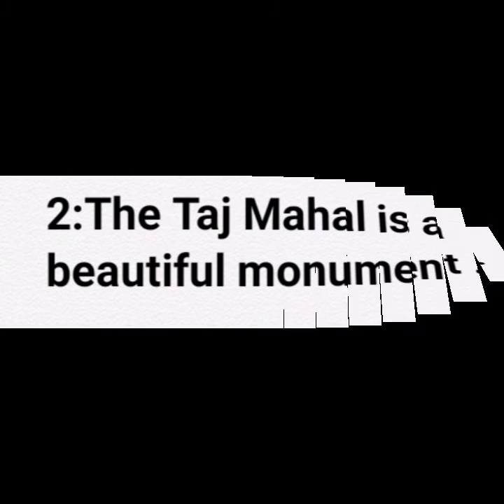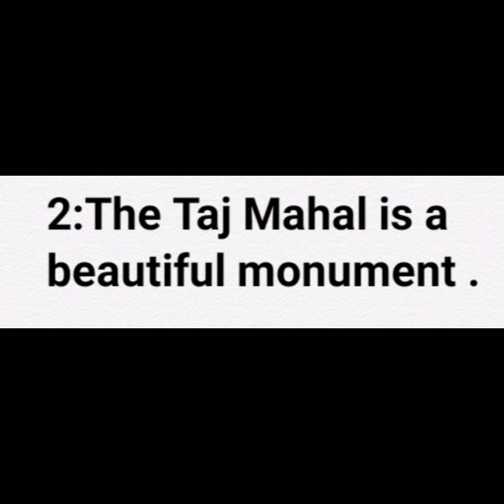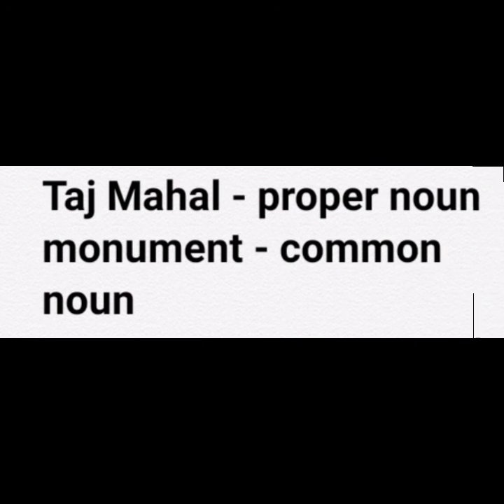Second sentence is: Taj Mahal is a beautiful monument. The answer is Taj Mahal — proper noun; monument — common noun.